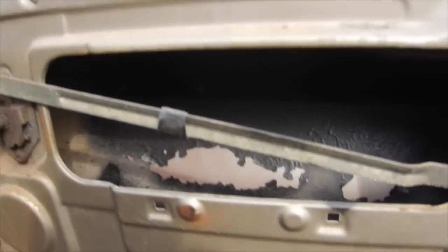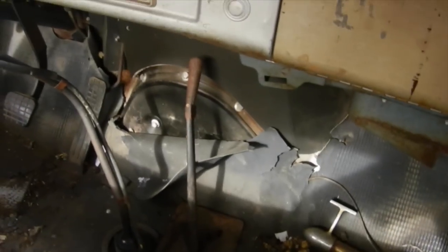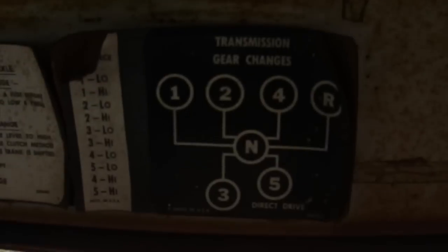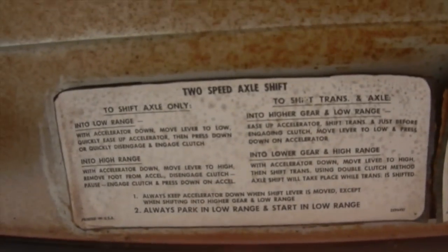I'm gonna have to find door guts for the passenger side door along with a window and the panels, because those aren't on either door. I do have the door handles. It's got a five-speed transmission with the high and low, or two-speed rear axle, and there's all your shift pattern information right there.